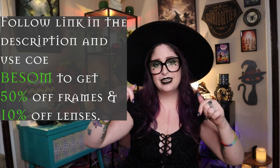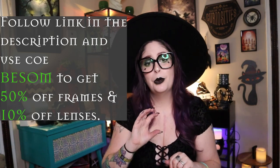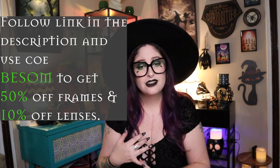They have other styles — metal frames, plastic frames, lots of fun colors. Once I got these I was so impressed I actually went and bought a pair of sunglasses and another pair of glasses using my own code, which you guys can use too. There's a link in the description — follow it and at checkout use the code BESOM. It'll give you 50% off frames and 10% off lenses, and you can use this for multiple frames.